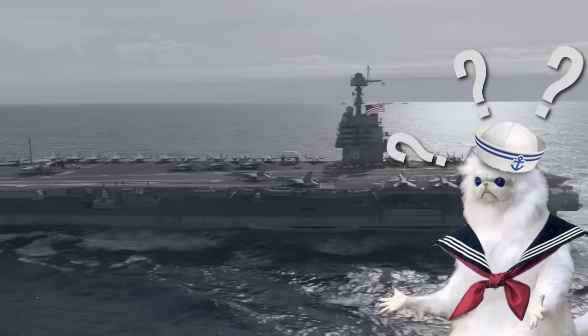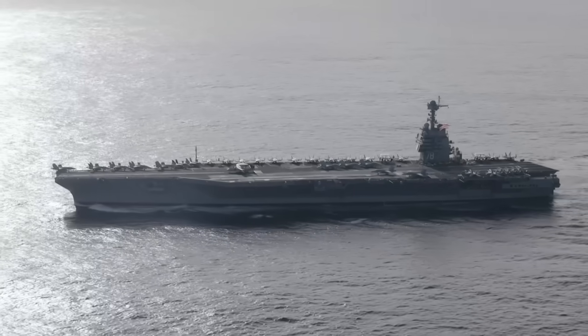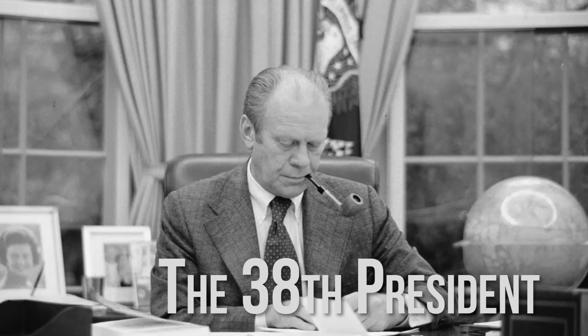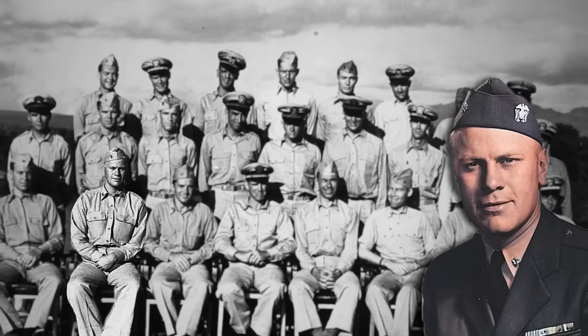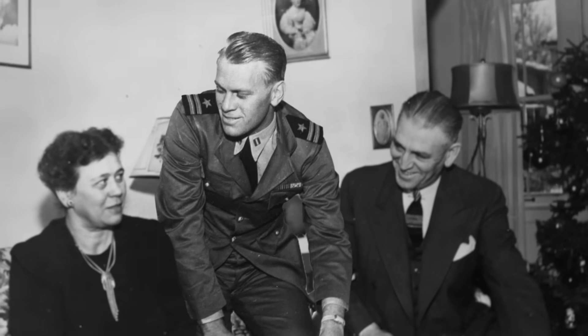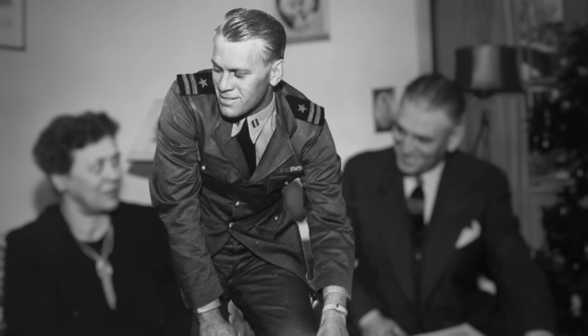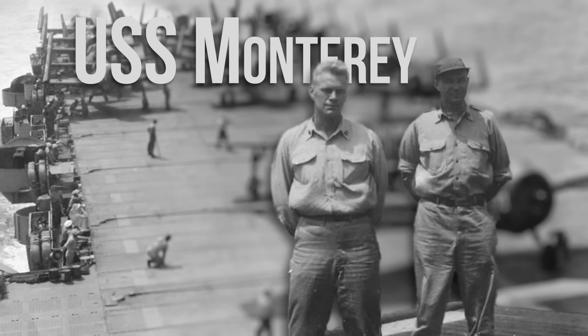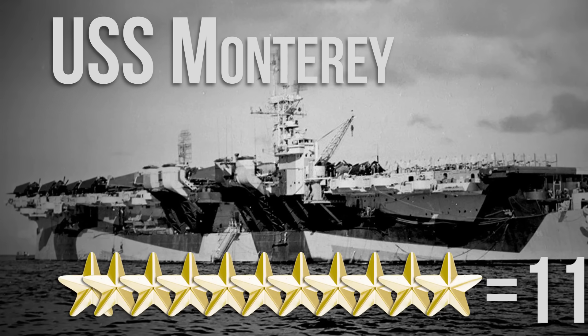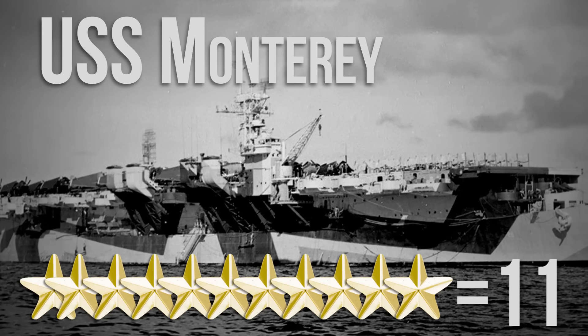Why this name? It's no accident that this technological marvel bears the name Gerald R. Ford. The 38th President of the United States wasn't just a politician. He was a man forged by duty, discipline, and service. Long before stepping into the Oval Office, Ford served as a lieutenant commander in the U.S. Navy during World War II, serving aboard the aircraft carrier USS Monterey, which earned 11 battle stars for its wartime service.